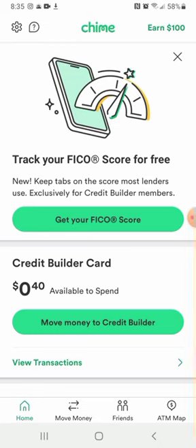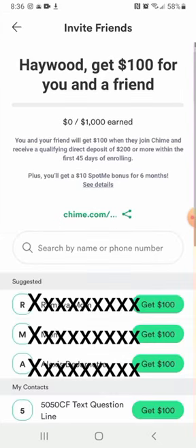Log into the banking app, set everything up, and it says right there: earn $100. You click earn $100 at the top, and it says you get $100 for you and your friend.